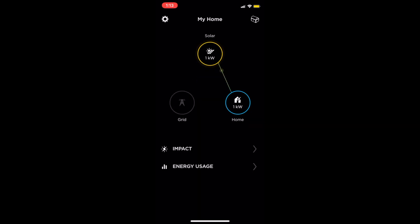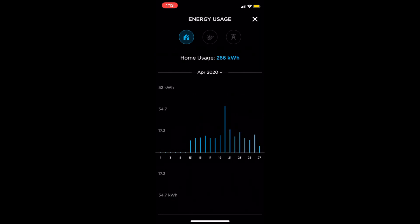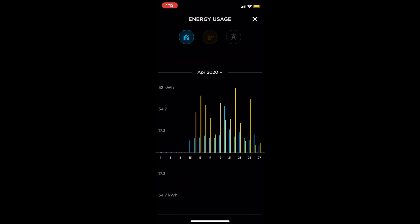I just wanted to quickly show you guys what the app was like and how to navigate through it, how to see the different settings throughout the app. For April, we have used 266 kilowatts of energy and we have produced 392 kilowatts so far this month.